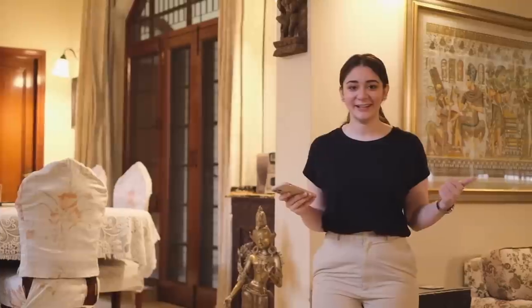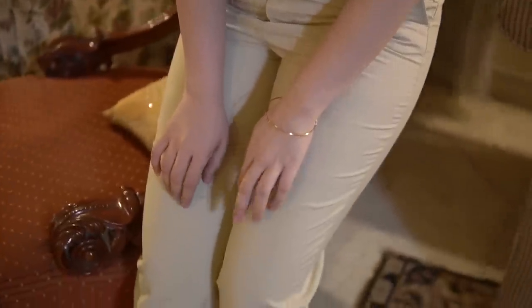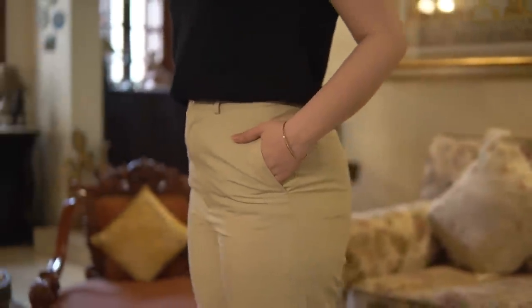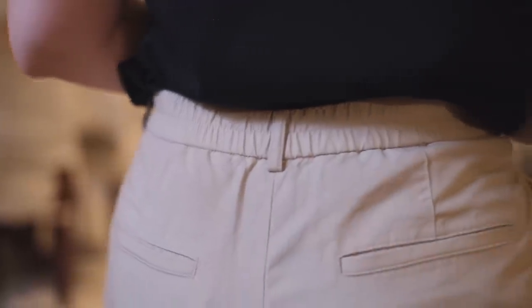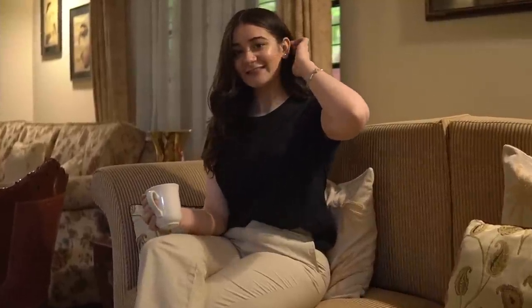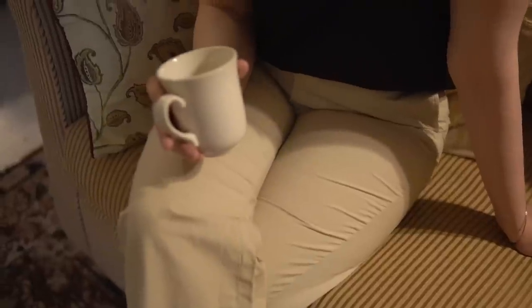Another closet essential are straight pants or trousers, and these ones are perfect — I love the color, and the light cool feel of linen mixed with the sophisticated drape of rayon makes such a good combination. This is perfect for a casual, semi-formal, or formal look and can be paired in a variety of ways. It has a relaxed straight cut with a high-rise waist giving a flattering effect, plus a comfortable elastic waist at the back. It was 24.90 rupees but on sale you can get it for 19.90 rupees. These pants are available in blue, green, brown, and black — link in the description box.